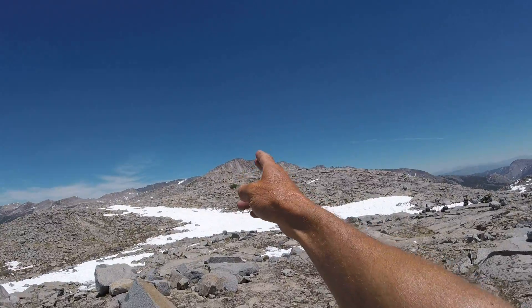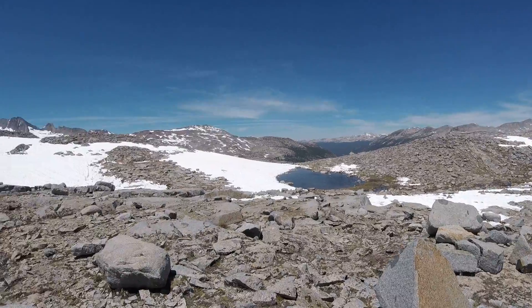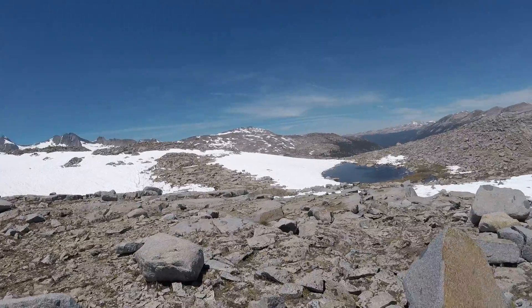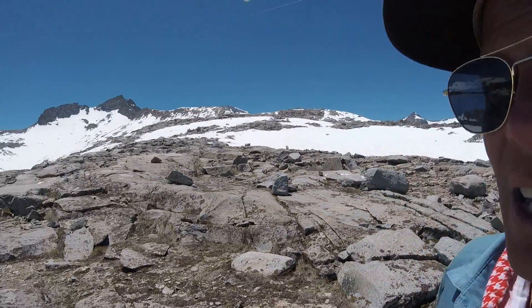The mountain right here is Donahue Peak. This one is called Amelia Earhart Peak, presumably named after the famous pilot.